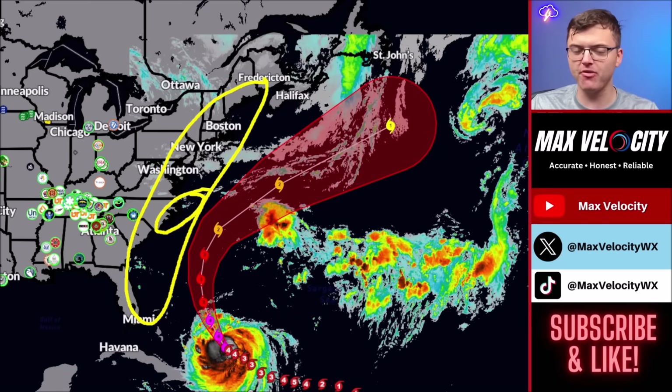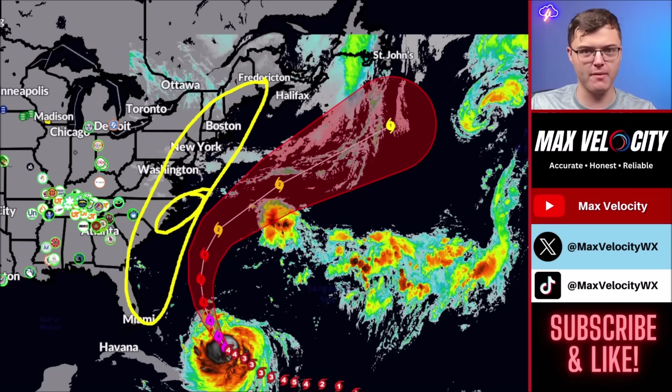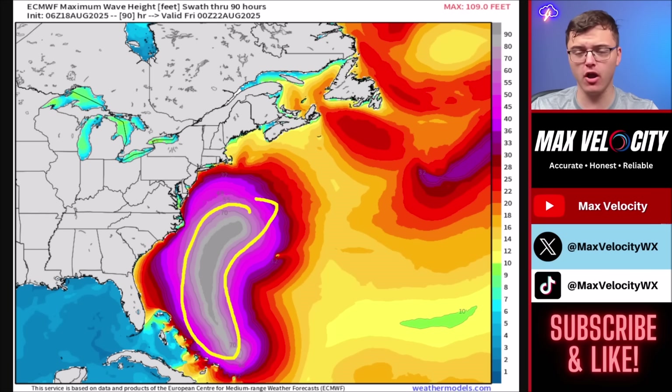This is shaping up to be a very dangerous week. If you have any plans of going to the beach anywhere from Miami all the way up to Maine, you want to take this into account. Hurricane Aaron is going to cause big problems along the East Coast when it comes to rip currents and wave heights. These are the forecasted wave heights over the next 90 hours — basically four to five days. We could see wave heights as high as 110 feet offshore. Most cruise lines have canceled going anywhere near Hurricane Aaron because of how high these waves are going to be.